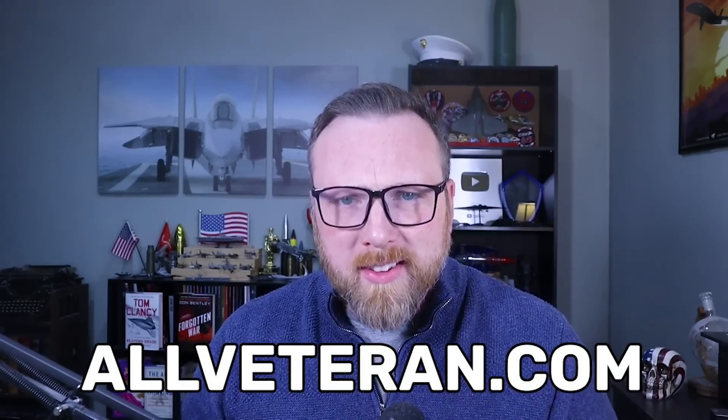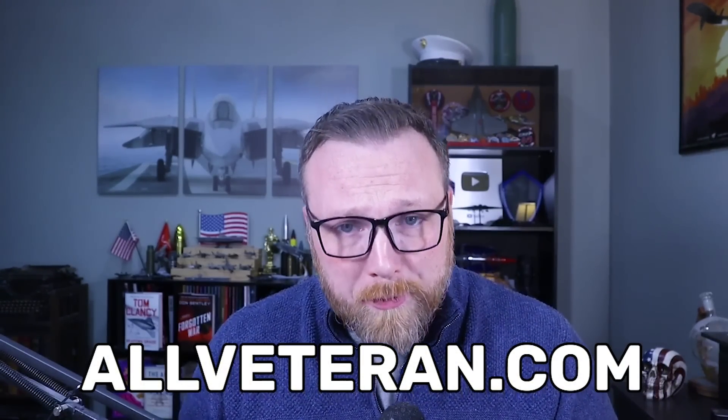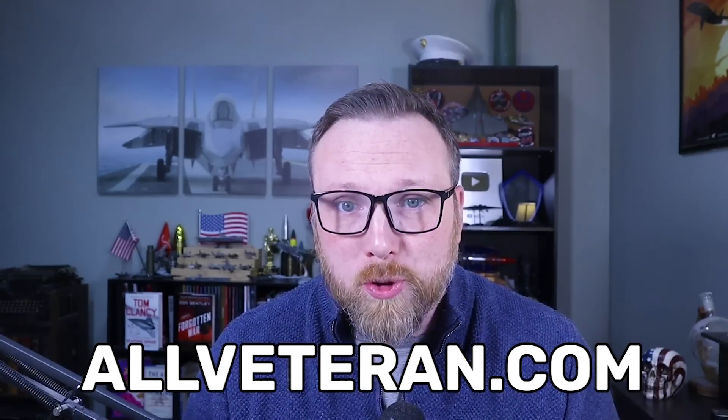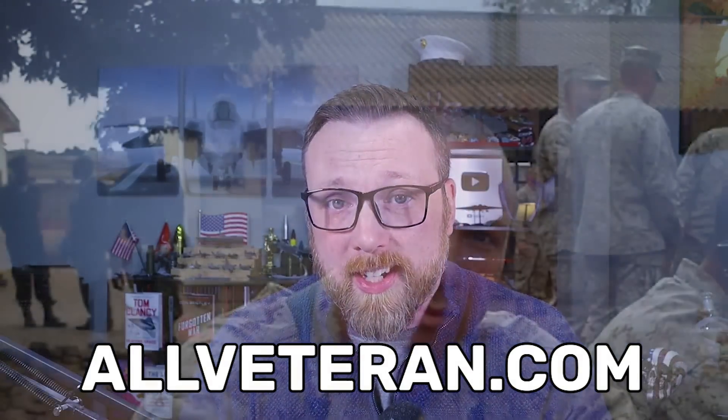Before we dive in, let's take a minute to talk about today's sponsor, AllVeteran.com. Now, if you're a veteran like me, you've almost certainly already dealt with the VA, and you know that despite the good intentions of the folks who work there, the system itself can be exceedingly difficult to navigate.